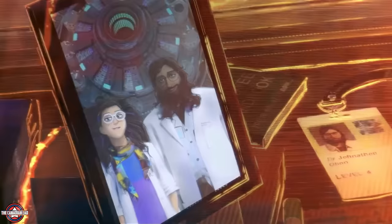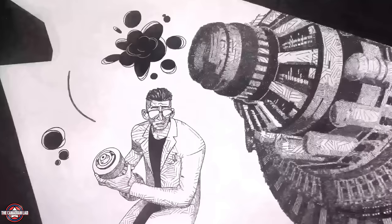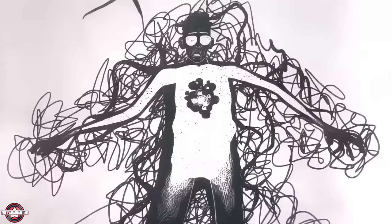Number 5: in this shot where we see a photo of Dr. Jonathan Owen with Dr. Octavius, notice in the background that Dr. Jonathan used to have a level 4 security pass at Alchemax. This explains why he was there in the collider room in the first movie when Miles Morales blew it up.